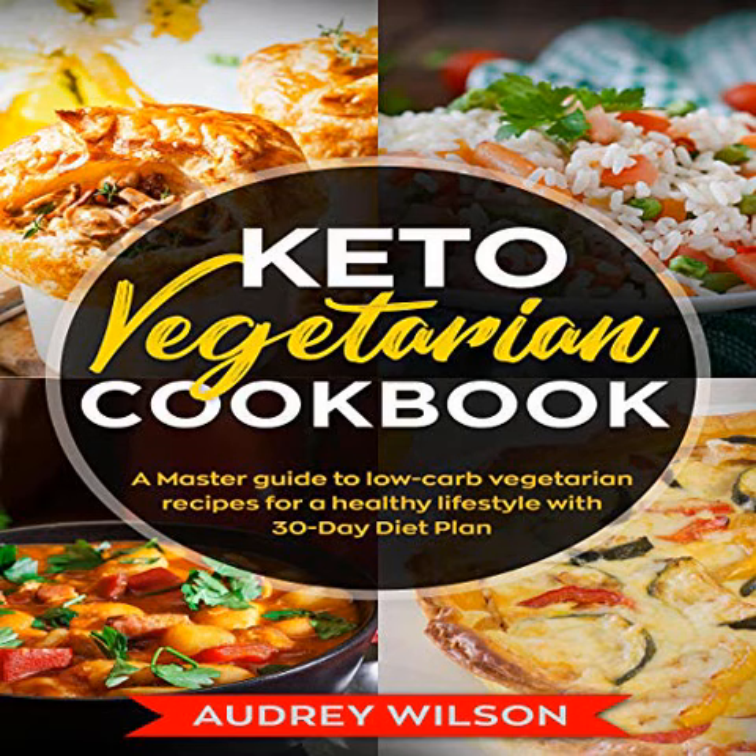None of the recipes include meat, fish, or poultry, and all of them adhere to the nutritional guidelines of the ketogenic diet. The recipes we've included here are full of flavor and variety.